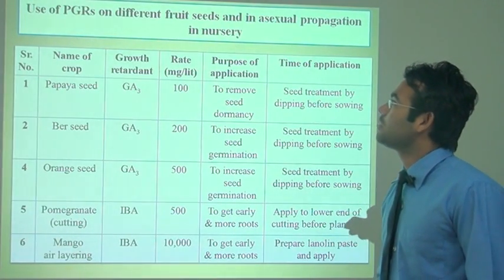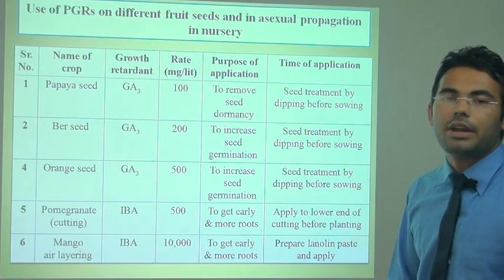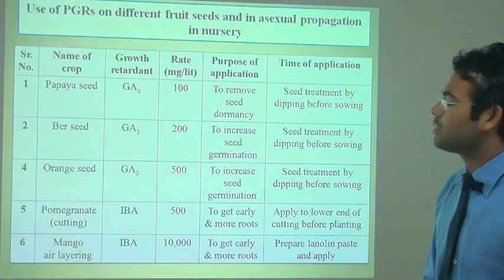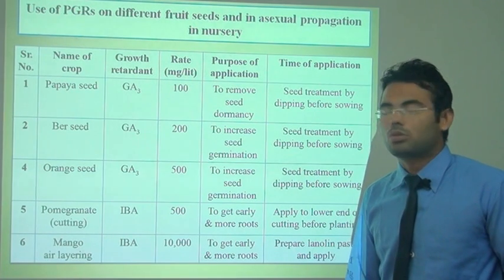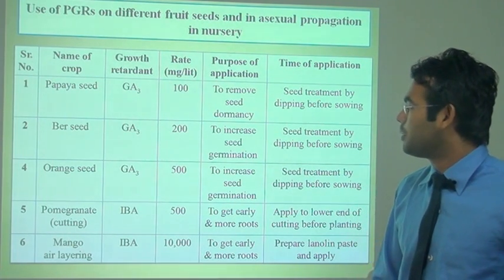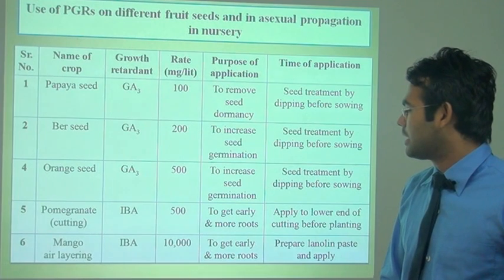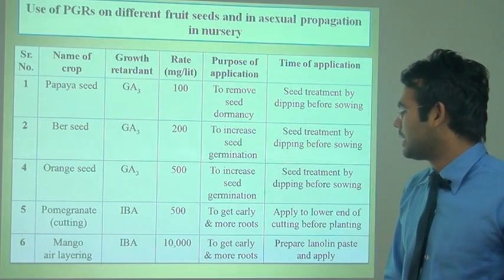Some plant growth regulators are used for different fruit seeds and asexual propagation in the nursery. Plant growth regulators like GA3 and IBA are used for easy rooting in cuttings and easy germination of seeds. In papaya seeds, GA3 is used at 100 mg per litre to remove seed dormancy. In ber, GA3 at 200 ppm is used to increase seed germination. For orange seeds, GA3 at 50 mg per litre increases germination. In cutting of pomegranate, IBA (indole butyric acid) at 50 mg per litre is used to get early and more roots. In mango air layering, IBA at 10,000 mg per litre is used to get early and more roots.